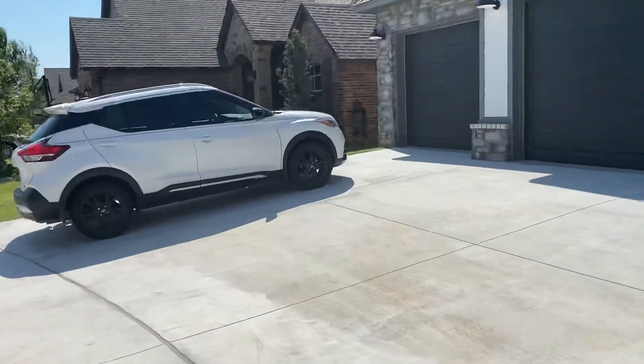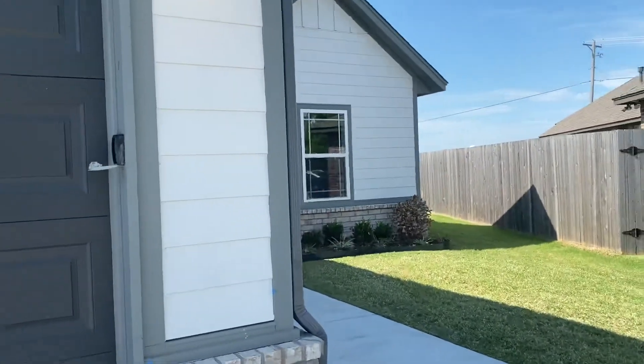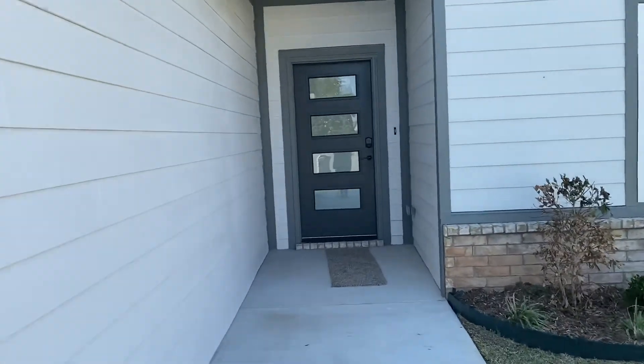Alright, guys. Well, thank you for joining me for our Normandy tour. If you have any questions about our homes, please leave us a comment or call us at 405-509-9435. Have a great day.